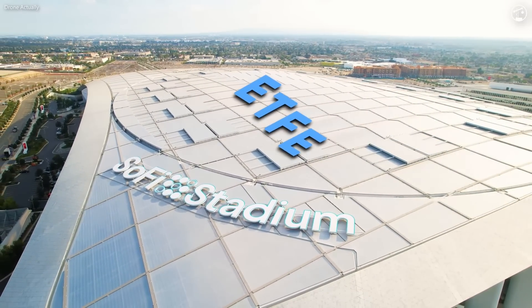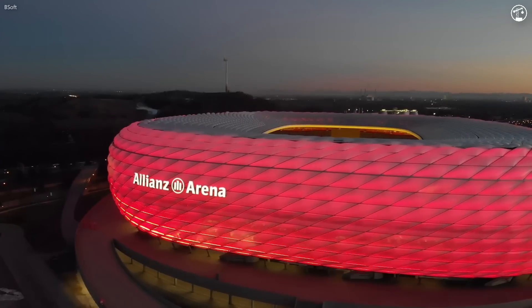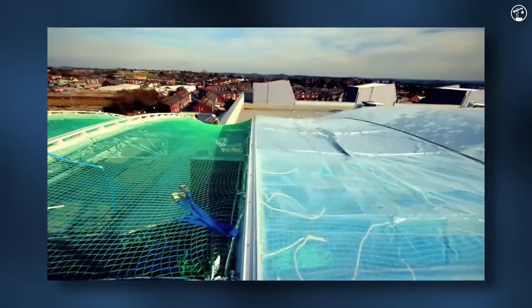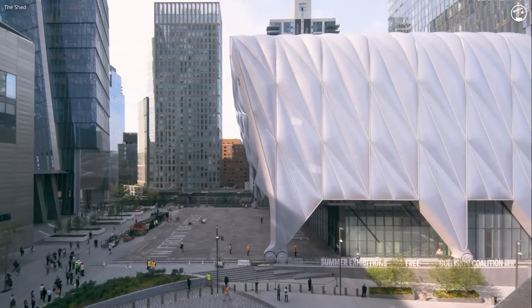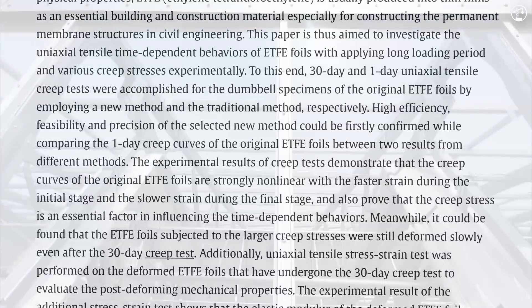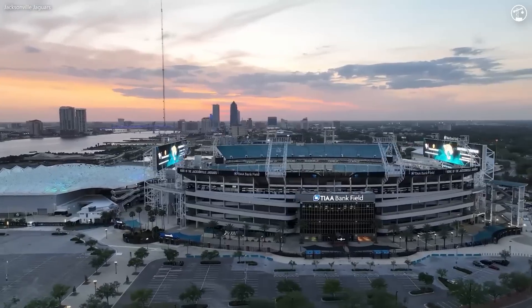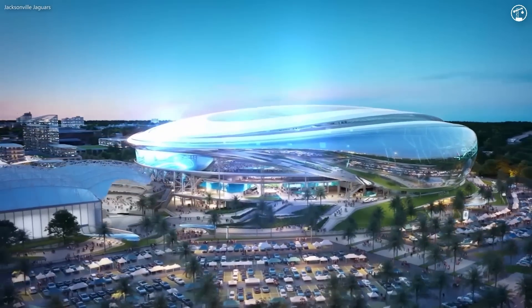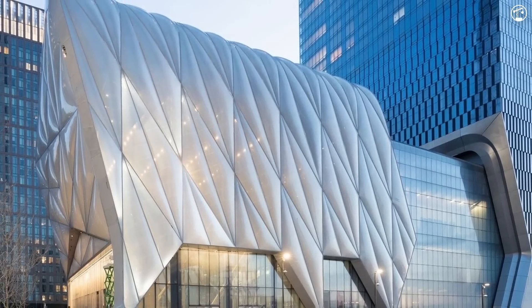ETFE has quietly become the go-to for stadiums worldwide, offering benefits that go beyond aesthetics. Lighter, stronger, and more flexible than traditional materials, ETFE is helping architects push the boundaries of what's possible. In today's video, I'll talk about what's holding this material back, how it's transforming many billion-dollar stadiums, and why it's slowly becoming the future of architectural design in many different categories.